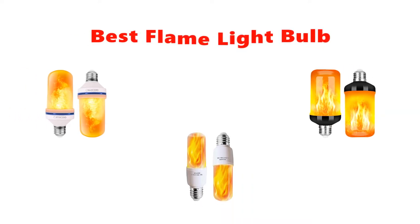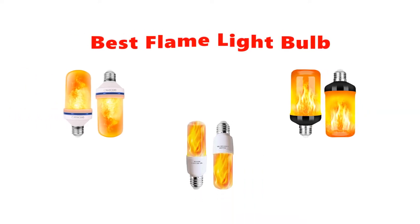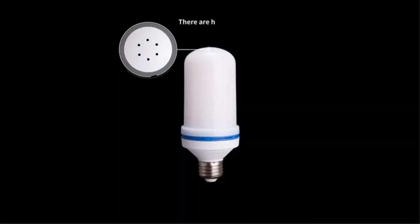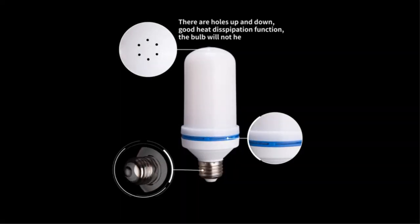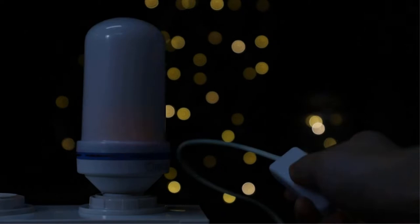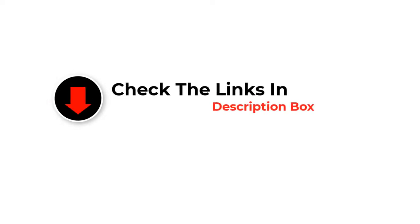Hey guys, in this video we are going to be checking out the best flame light bulbs you can buy right now. We made this list based on our personal opinion and hours of research, and we have listed them based on type of features and price. We have included options for every type of user. If you want more information and updated pricing on the products mentioned, be sure to check the links in the description below. So let's get started.